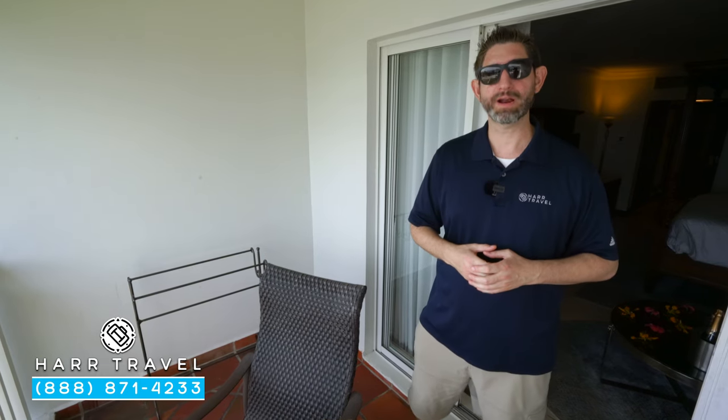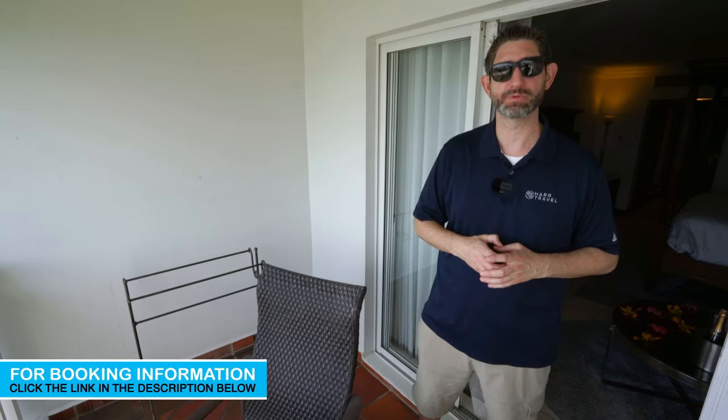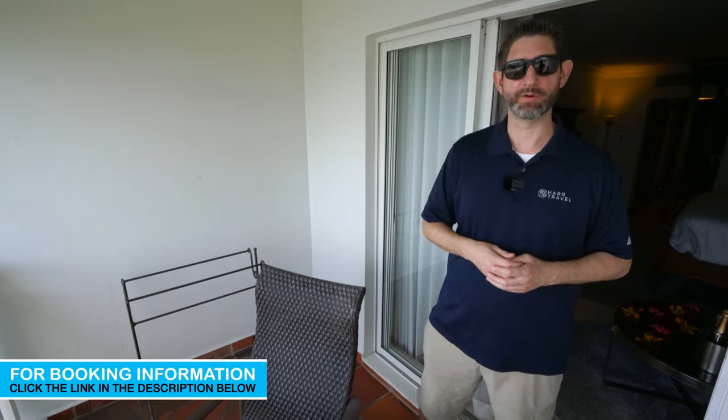When you're ready to book this incredible room or any room at Sandals or Beaches, reach out to Hard Travel. We are your luxury all-inclusive experts — we know these spaces inside and out, and we have an amazing relationship with Sandals and Beaches Resorts. We know we can craft the vacation of a lifetime for you, your friends, your group, a honeymoon, or a wedding at an incredible value.